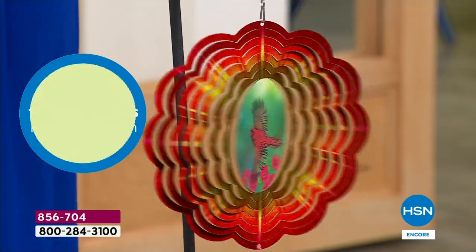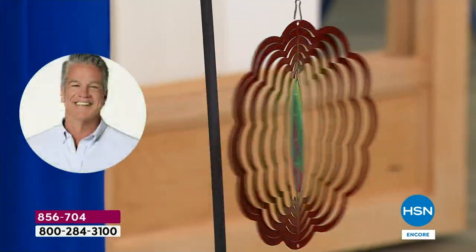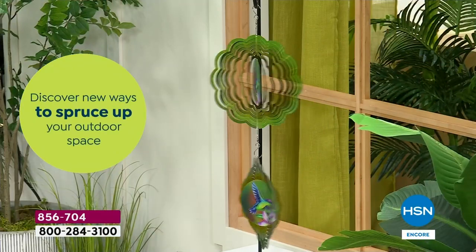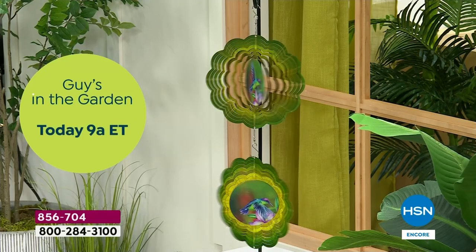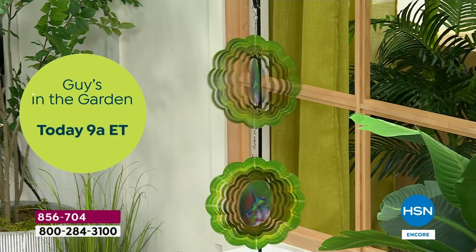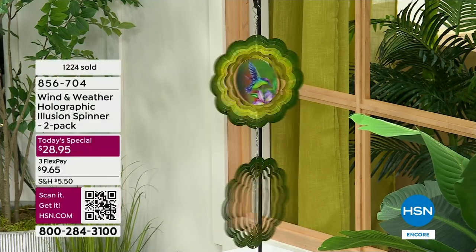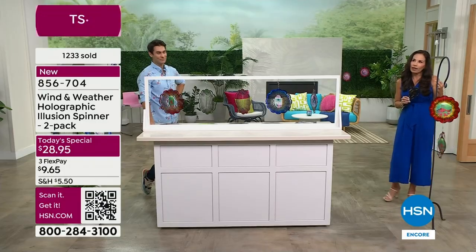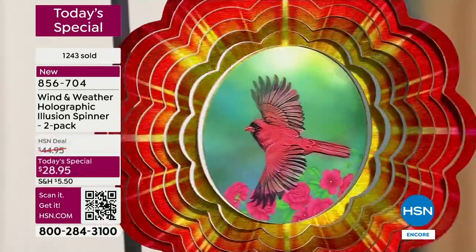When we sold these last year, most customers said they got one for themselves but wanted one for mom, a sister, a friend — that's why we decided to bring a two-pack. It's a better value and you were most likely going to get two anyway. These are great to give as gifts — you can make it personal because you have five choices.